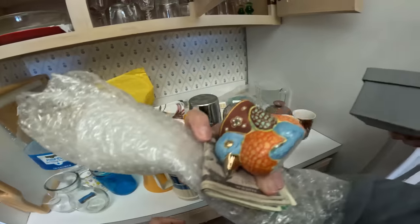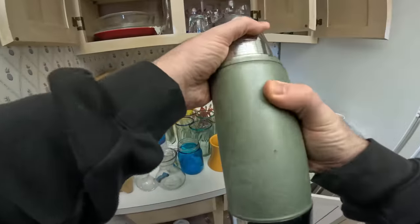Oh yeah, these thermoses are always nice.